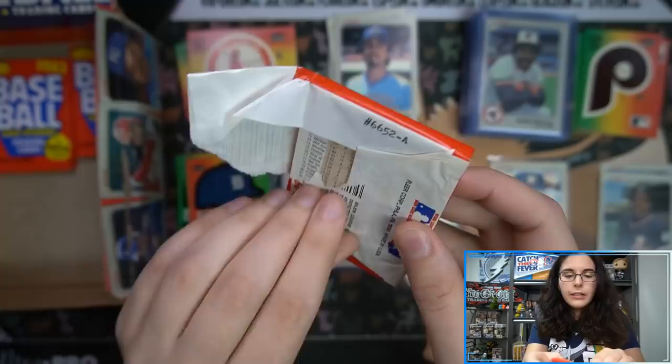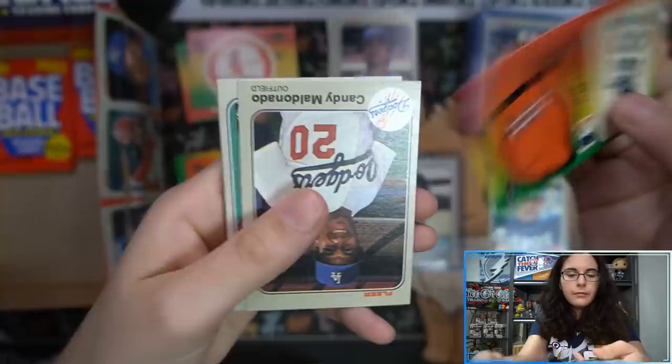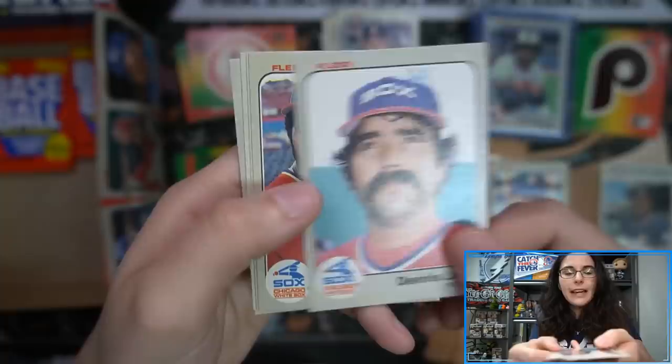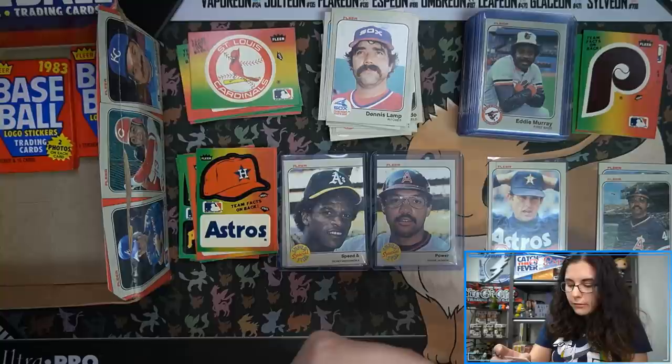Down to the last three packs — you only get to watch me destroy three more 1983 Fleer baseball packs. Little Astros hat. It's odd that sometimes the first card in the pack is just upside down. We have Joe Niekro — that's not Phil Niekro. Hey, there we have a Gary Carter! Very cool. Ever since I saw him on the box I was like I want to find one. He's not on boss man's list but I'm going to sleeve him up because I think he's cool.